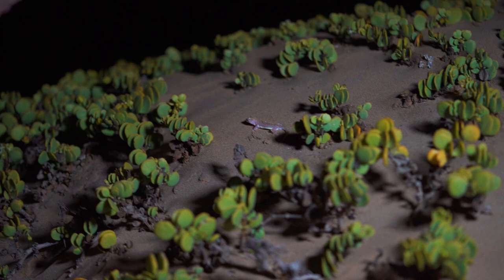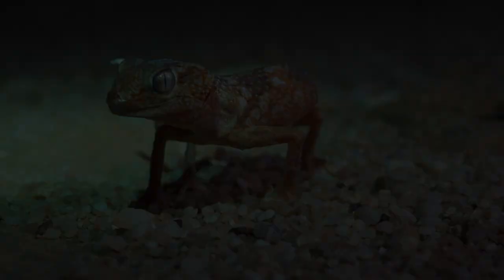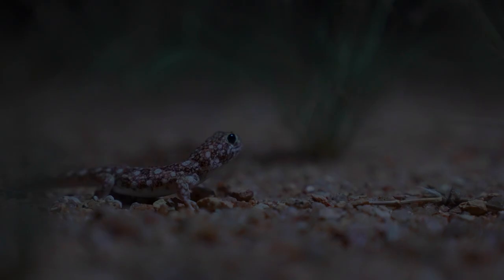The three gecko challenge — mission complete. I hope you enjoyed seeing totally different species living side by side from each other: from the gravel plains, to the dry riverbed, right along to the soft sand dunes.